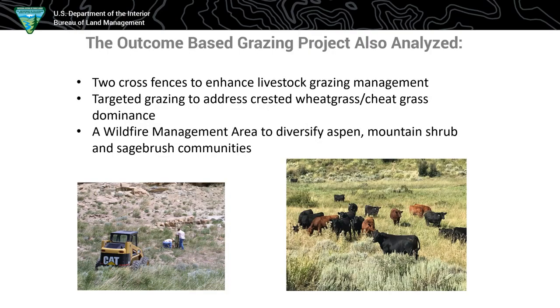Some other things the project analyzed: cross fences to manage livestock. We're also trying out targeted grazing — I know Idaho and Nevada are way ahead of us. We're just getting started, making some pastures, and we actually have to address crested wheatgrass more than cheatgrass. Crested wheatgrass was planted along I-80 when the highway went through and by a lot of old reclamation in the oil field. We're trying to manage those to see if we can turn them back to a more native community with a wider use period, since we're very limited in those crested-dominated areas.